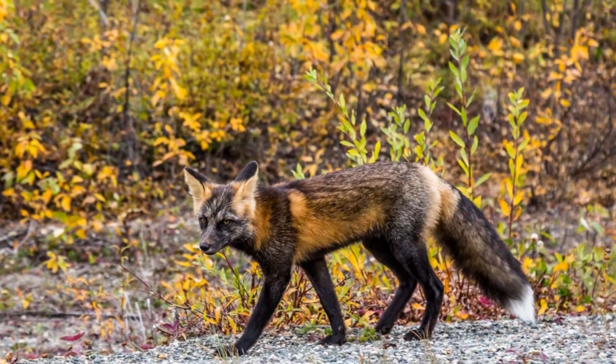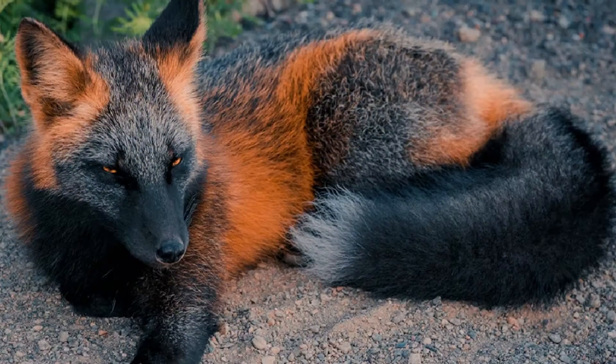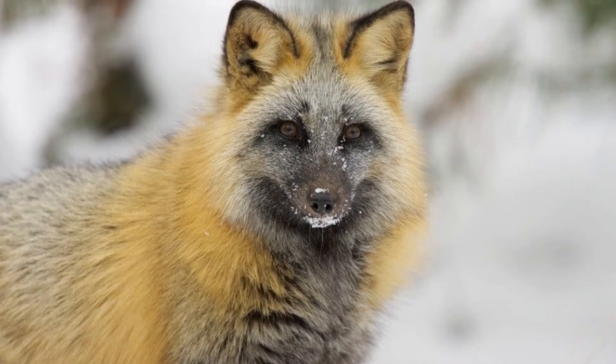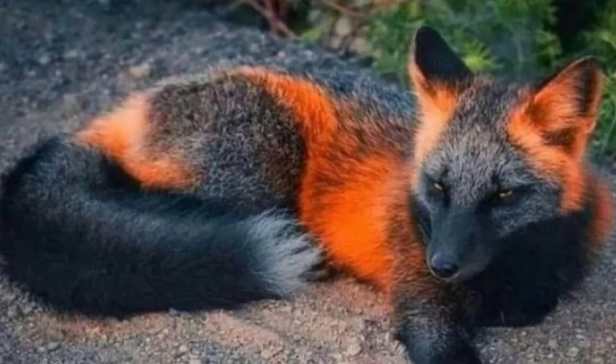This white-tipped tail is how biologists tell red foxes, even melanistic ones, from other species of fox. On top of all this, the cross fox has a band of black fur down its back and a band of black fur across its shoulders, creating the diagnostic cross.